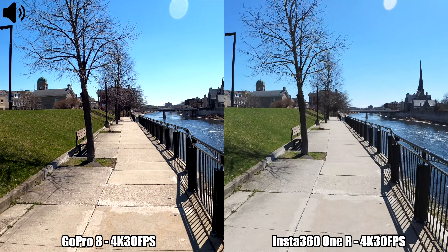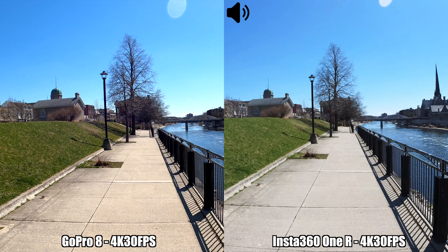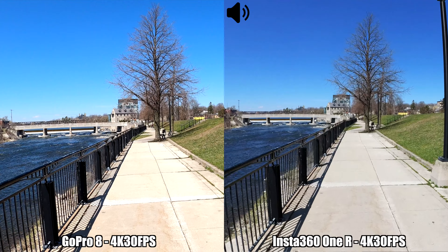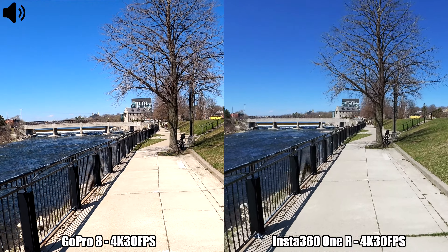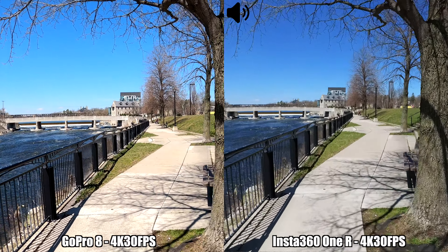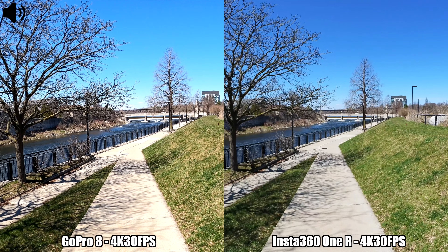For this recording we're checking out the image stabilization on the Insta360 One R and the GoPro Hero 8 Black using the maximum stabilization levels on both cameras. I'm recording in 4K at 30 frames per second while walking. With the GoPro 8, selecting boost stabilization does crop in a bit more, but you get better image stabilization. This is how a recording looks if you are peacefully walking and holding the camera.